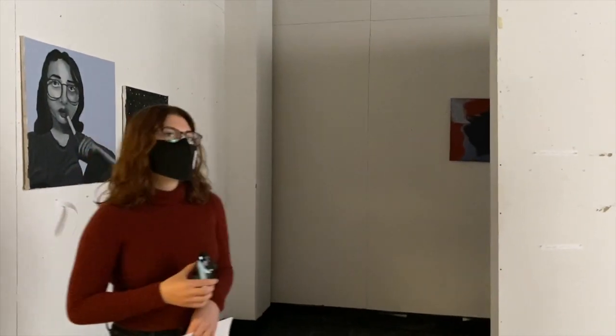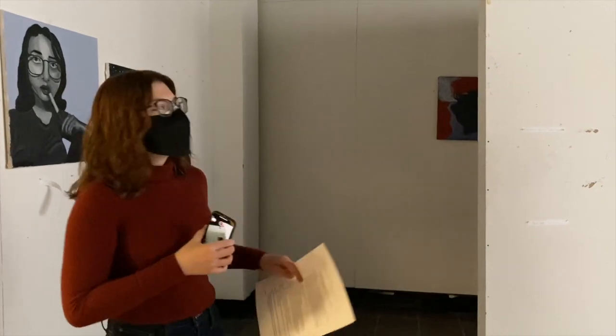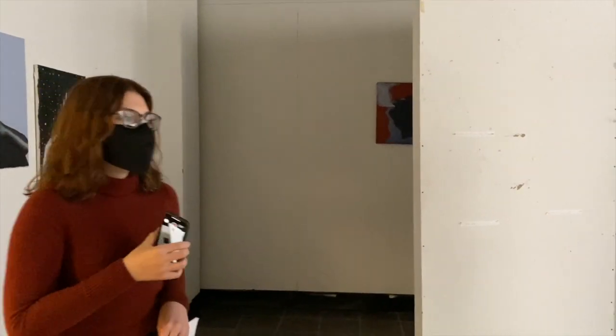It looks like this is from Miss Dodd's art class. This is where we showcase student artwork. It typically looks a little bit nicer with the lights on, but this is the art gallery.